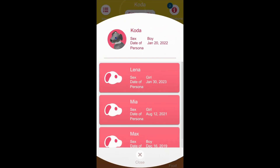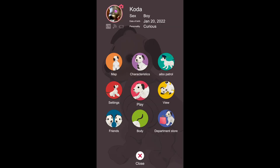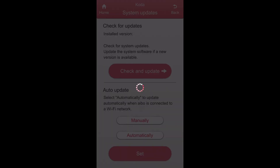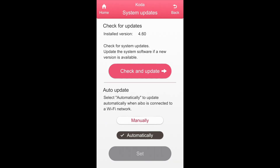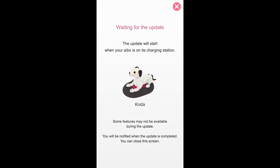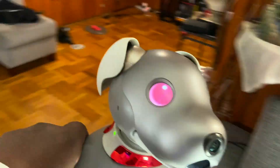Updating is easy. Just go to your puppy settings in the My AIBO app. Make sure your My AIBO app is updated to 5.0 before you update your pup. Directions are easy to follow. And when prompted, just pick up your puppy and put him or her on the charger.